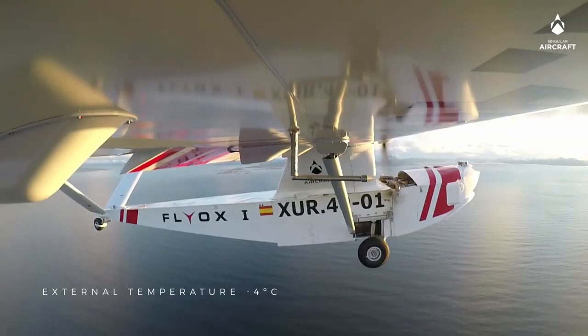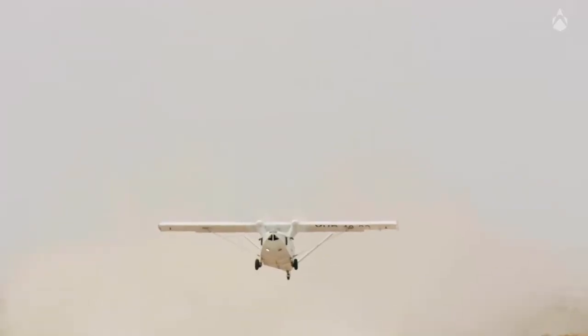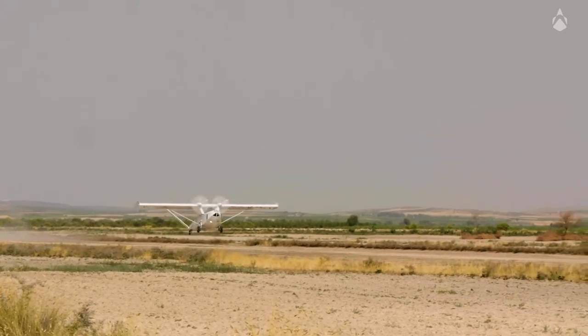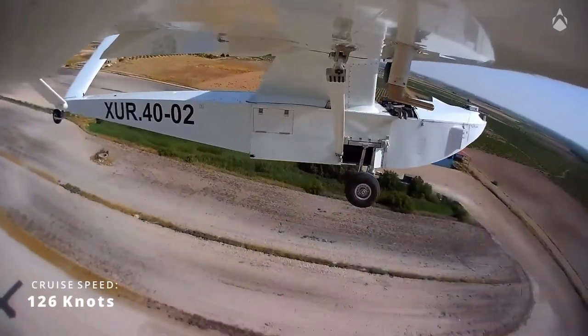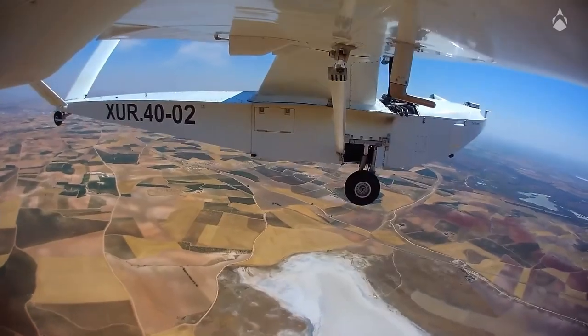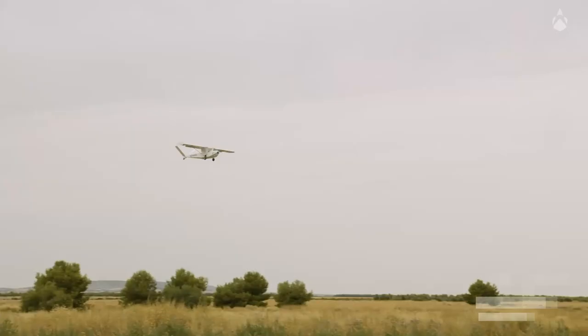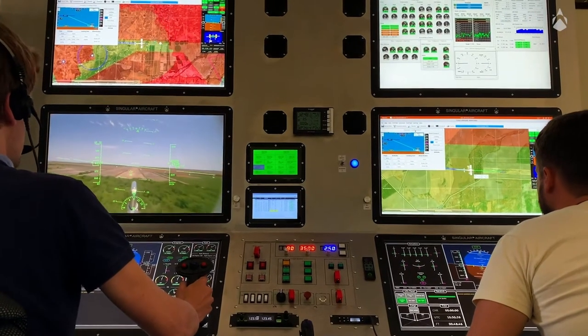The aircraft is powered by two engines driving two five-bladed propellers, each generating 340 horsepower, giving the aircraft a cruise speed of 126 knots at 75% power and 103 knots at 65% power. The maximum range is 4,600 nautical miles and its maximum operating altitude is 24,000 feet.